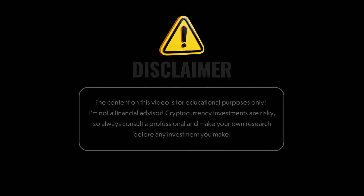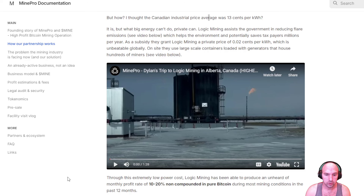So it's kind of like a win-win-win: win for the government, win for the gas company, win for the miners, and win for all the holders who are taking part in this fractional bitcoin mining operation, which I think is pretty sweet. They actually have a short video of the operation, so check this out.